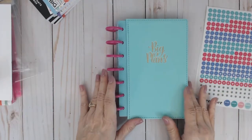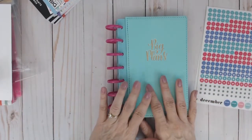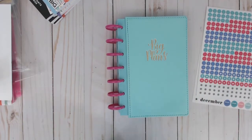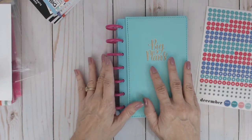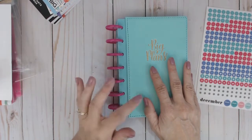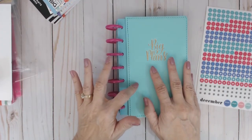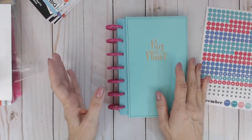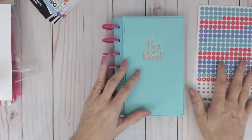Hello everybody, this is Deidre with Paper Crafts and Planners. I thought I'd show you a small haul I purchased today at Michaels — a planner haul. They had all their planners and planner accessories 40% off, and then there was another coupon for today that ended today for 20% off everything, even if it's on sale, except for all those exclusions that Michaels does.